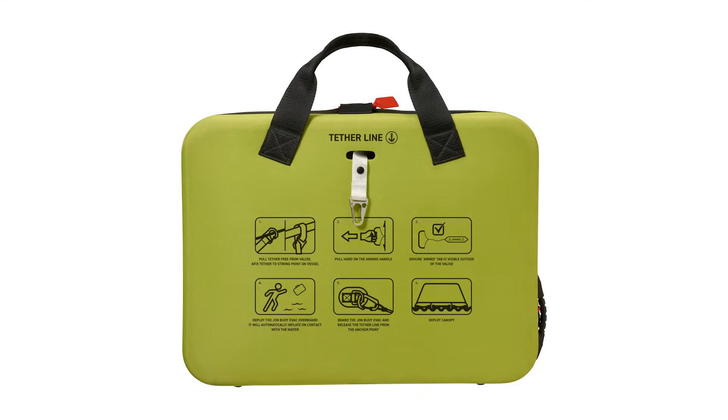Life jackets are important, but if your vessel sinks quickly and you have nothing to get into, you end up with a number of people all in the water independent of each other. This gives everyone the ability to be together.